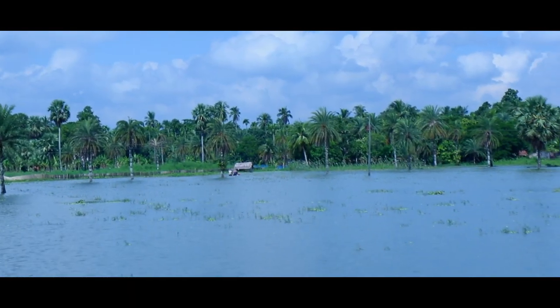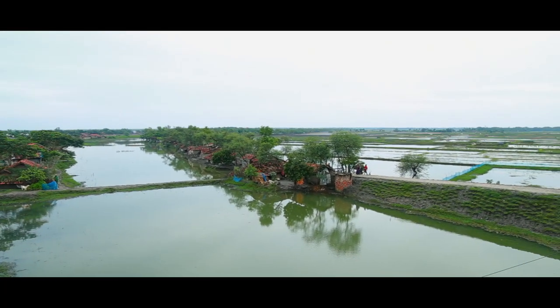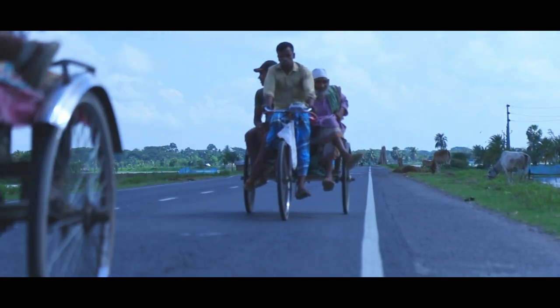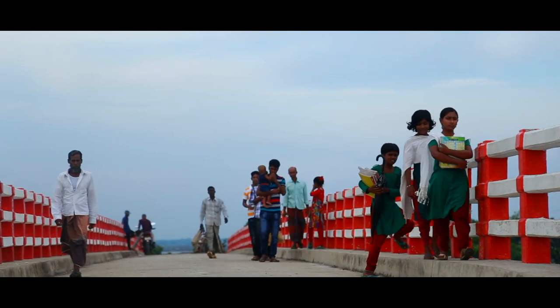The coastal area of Bangladesh covers 32 percent of the country and accommodates more than 35 million people. We have 139 polders built in the 1960s while constructing coastal embankments. A polder is a low-lying tract of land enclosed by embankments. These polders are supporting the livelihoods of around 8 million people.